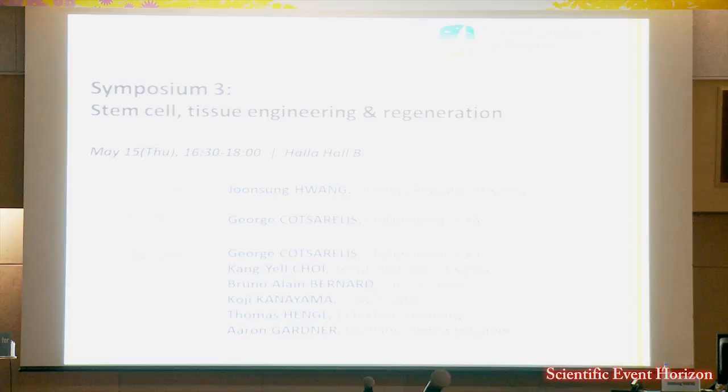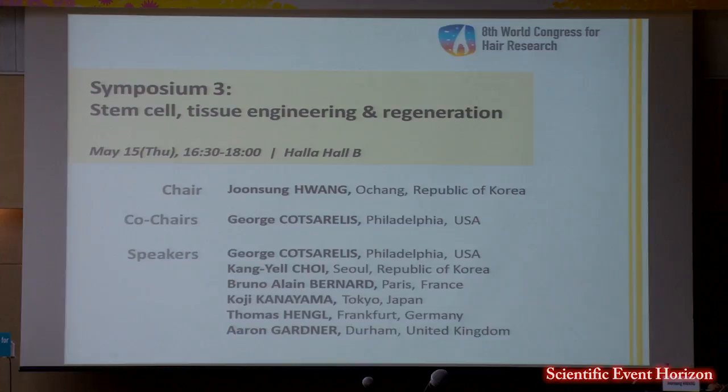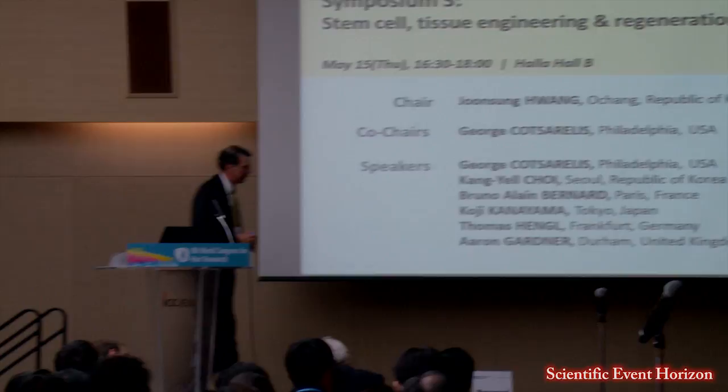Thank you for your presentation. This presentation is now open for discussion. Have you looked at other signaling pathways such as BMP or SMAD in the wound?